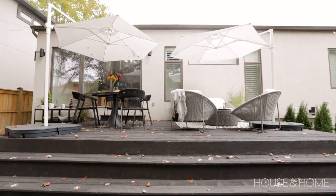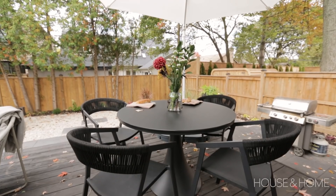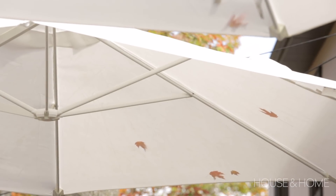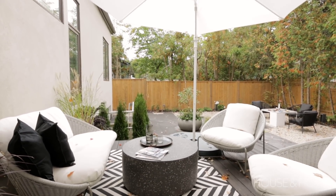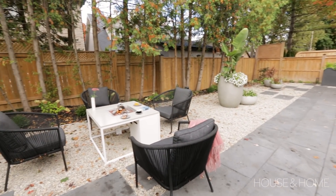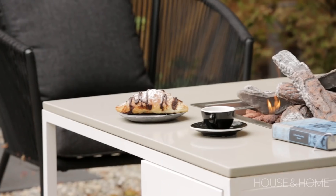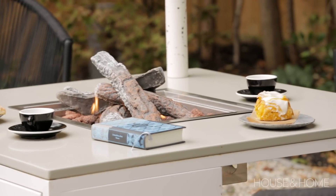The furniture is actually from Crate and Barrel — their outdoor line is really great, very sturdy and hard wearing. We were careful to not overstuff the space. We've also incorporated two umbrellas which provide a little canopy over the seating areas. The other entertaining space she wanted was something she could enjoy kind of three season — behind us is the fire pit table. The cover goes on top and suddenly it's just a great retreat, just another view in the yard, a different place to set yourself.